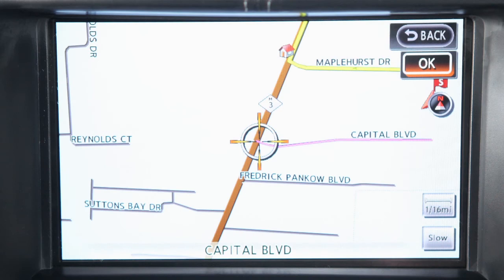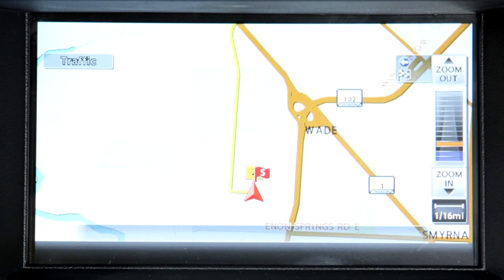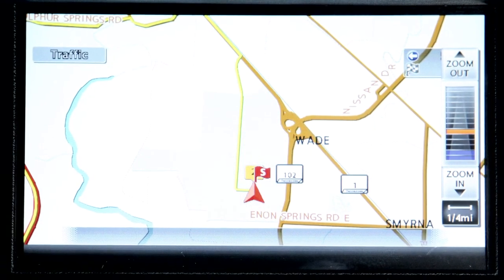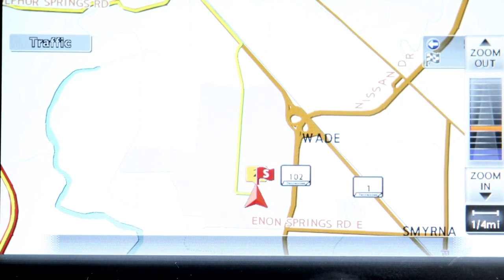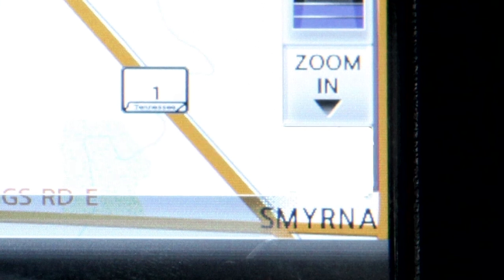To view the map in greater detail, press Zoom in until you achieve the desired setting. To view a wider area, press Zoom out. If you press and hold the Zoom button in either direction, you'll get continuously closer or farther away map views. The scale information will disappear after neither zoom setting has been used for several seconds.